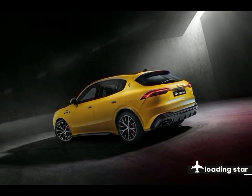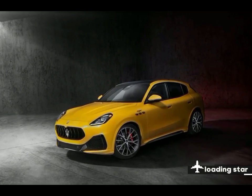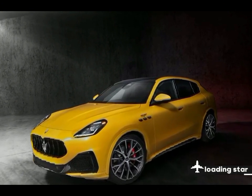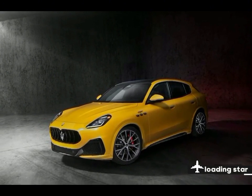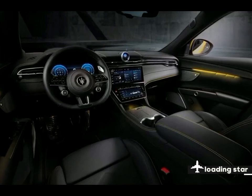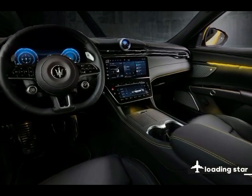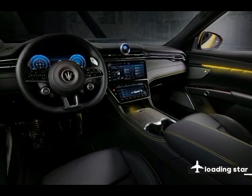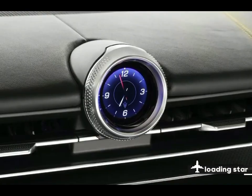All Grecale Trofeo models come equipped with several driver assistance features, including lane-keeping assist and a driver monitoring system. For more information about the Grecale's crash test results, visit the NHTSA and IIHS websites. Key safety features include standard forward collision warning and automated emergency braking, standard blind spot monitoring and rear cross-traffic alert, and available adaptive cruise control.